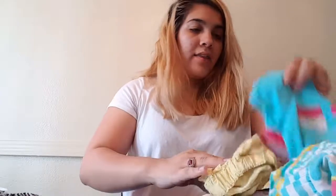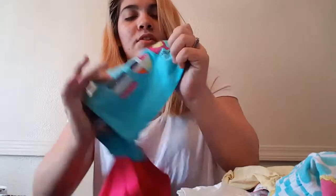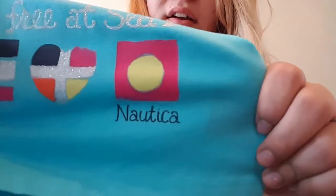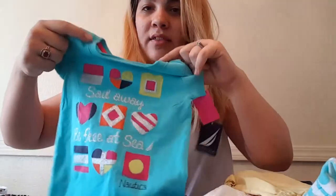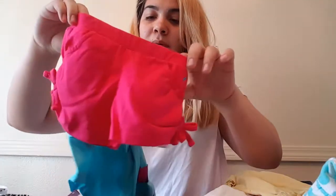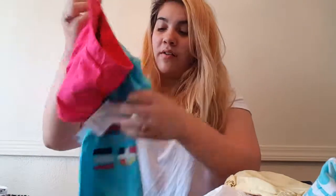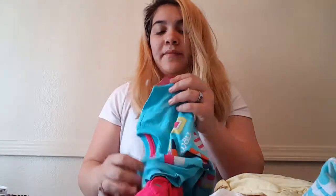And then I got this outfit — I know it's a good brand but I don't know how to say the name. It says 'sail away, be free at sea.' I think my husband picked this one out. It came with little pink shorts. It still has the tags on it, it was never worn. This one was $6.99, 12 months.